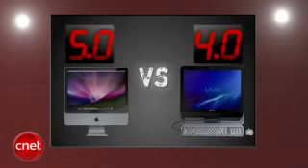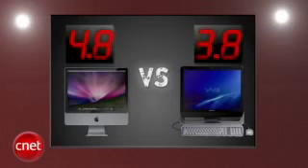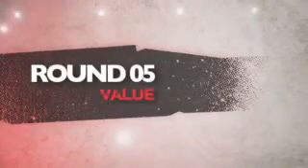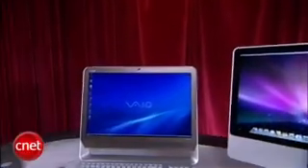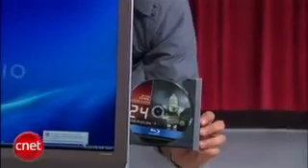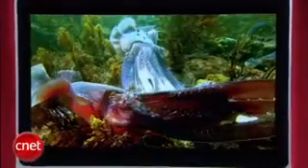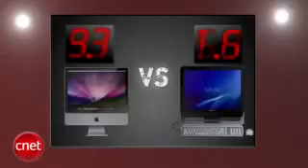After averaging four rounds, Apple has really taken control, leading by a full point. Does Sony have anything left in the tank? The final round that decides it all is value. The Vaio can be found for under $1,000 online, does everything you'd expect with a computer, and comes with a Blu-ray drive for home entertainment. Apple's iMac pricing stays pretty firm at $1,200 wherever you look, and all-in-one newcomers bring even larger screens with comparable prices these days. Sony takes the final round with a 5 to give it a fighting chance, and Apple gets a 3.7.